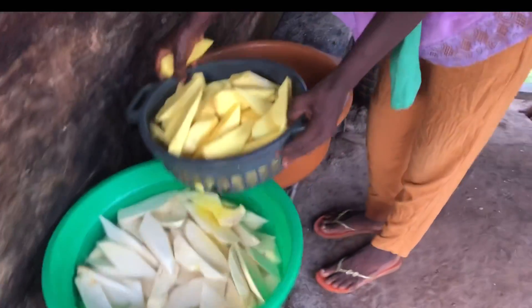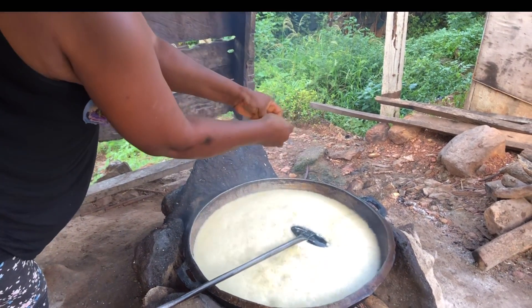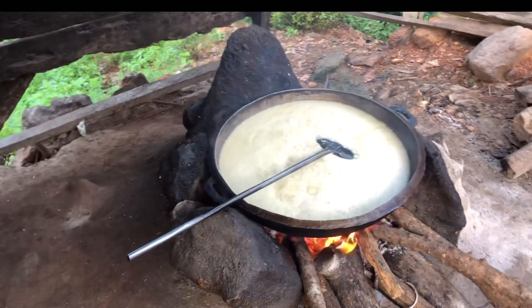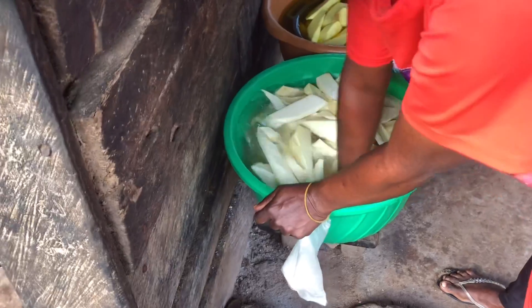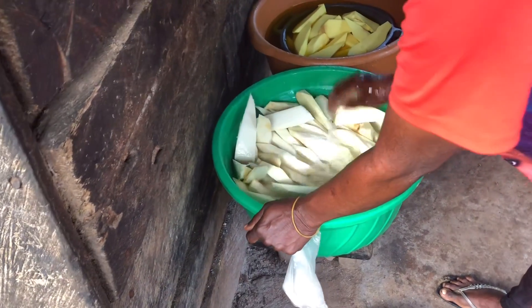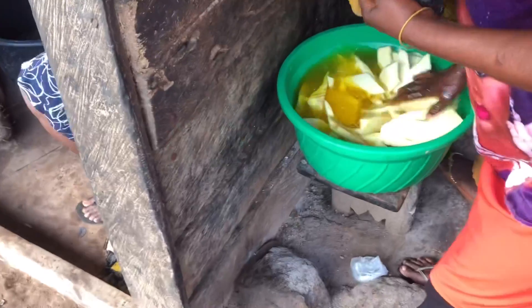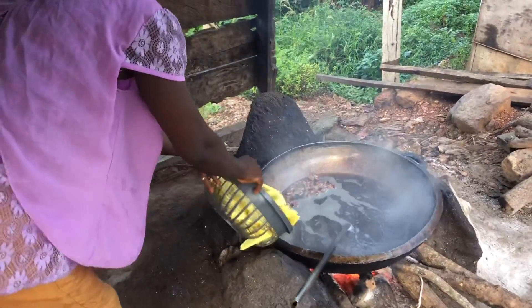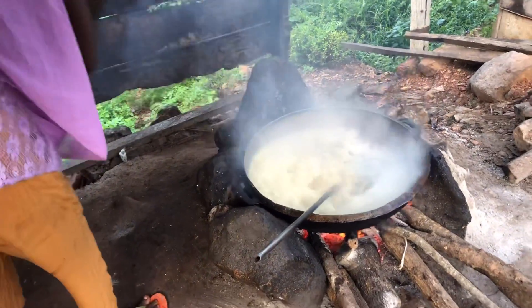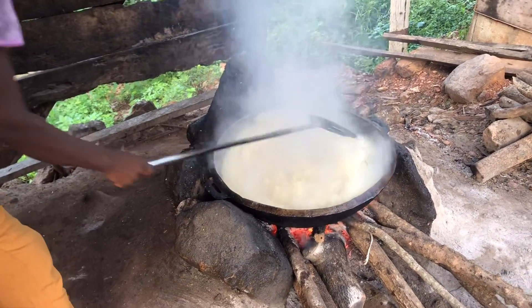Over here, this lady is washing her yam. They are adding onion to the oil to make it very flavorful. Another person is also washing her yam — this is a different person preparing hers, ready to go and sell. That yellow thing is food color — yellow food color — to add to make it attractive.